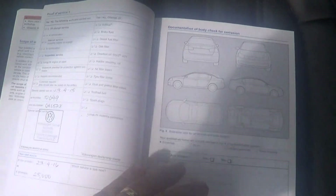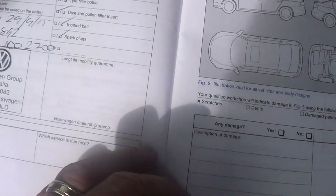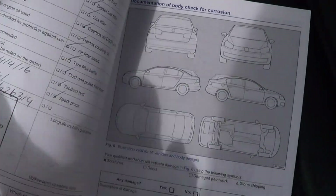I'll just grab the servicing books out. As you can tell, you've got all your servicing history. It's all been serviced right up to today with a full complete service history, all done by Volkswagen in Cairns, right up to date.